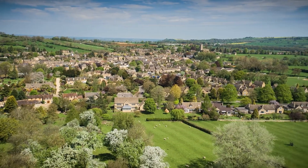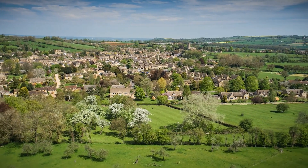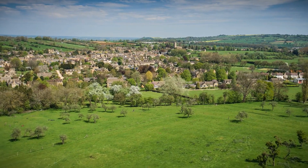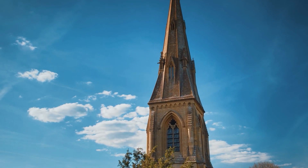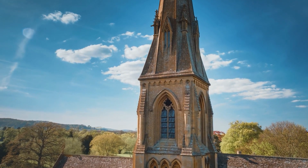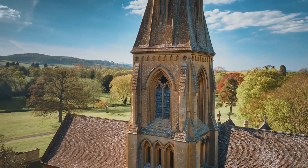Be sure to include the idyllic village of Bourton-on-the-Water on your Cotswolds itinerary. Nicknamed the Venice of the Cotswolds, it has a charming river setting and well-preserved cottages, some dating back to the 15th century, that just beg to be photographed. One of the most popular ways to explore the area is via its extensive trail network, including the excellent 16-kilometer-long Cotswold Way.